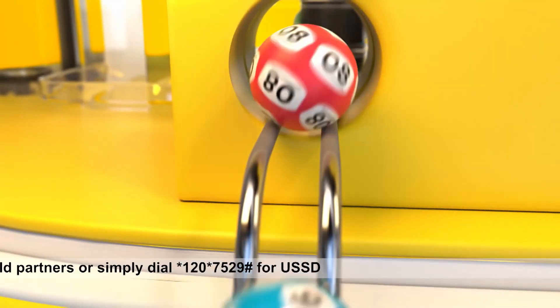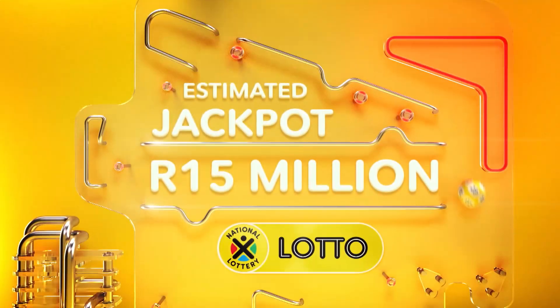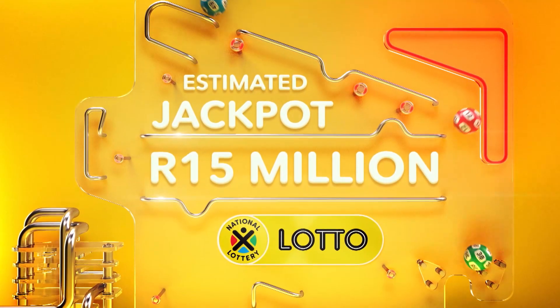Winning is always in style, and when you add Lotto, Lotto Plus One and Lotto Plus Two to the mix, millions will surely follow. Let's begin, shall we? Here are the Lotto numbers.